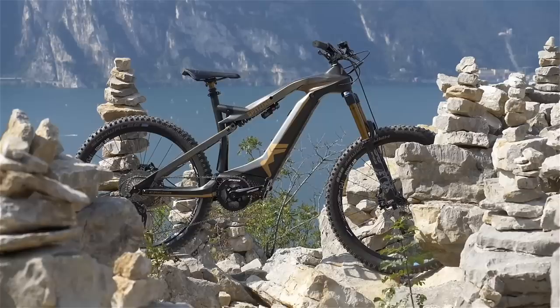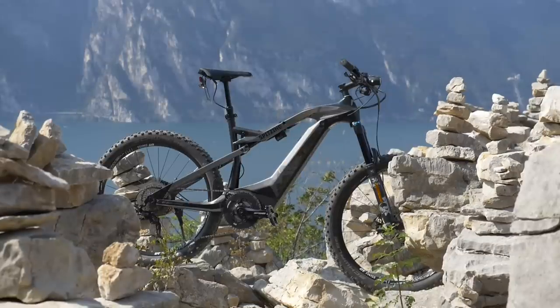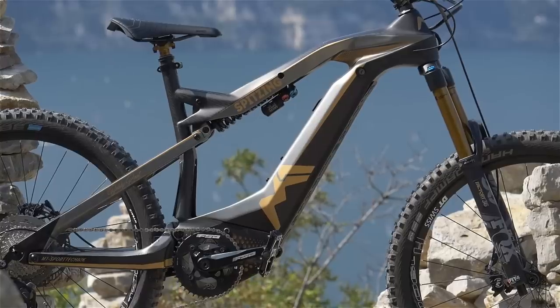There are some of you who like de-restricted e-mountain bikes, and we rode a version of an e-bike which you can have either as a pedelec or an S-pedelec, out in Garda earlier this year — the M1 Sport Technique.